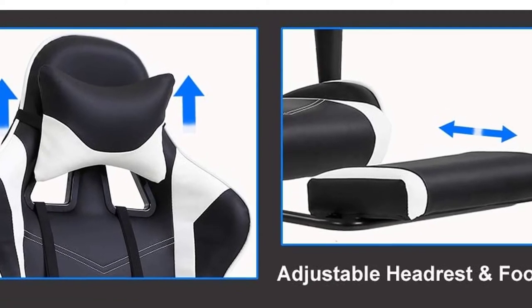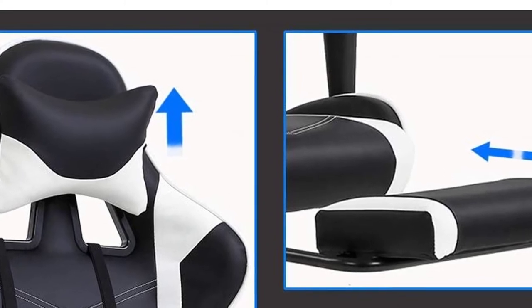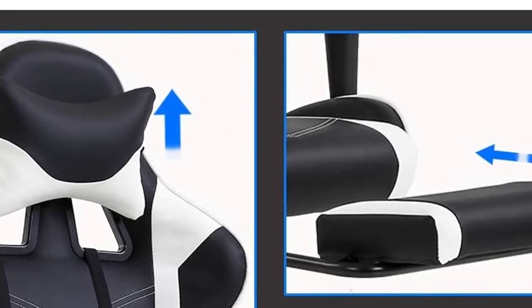You can put a maximum weight of 250 pounds on it. The parts of the chair have BIFMA certification, which in itself provides the warranty of the chair.